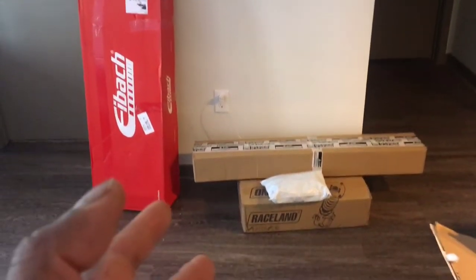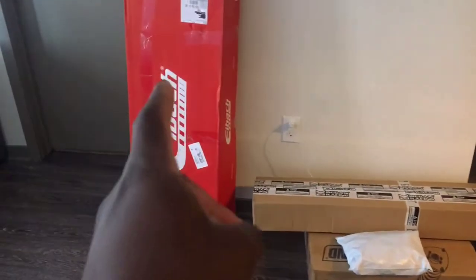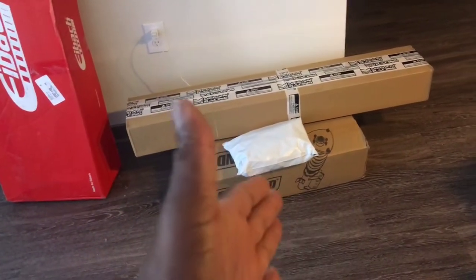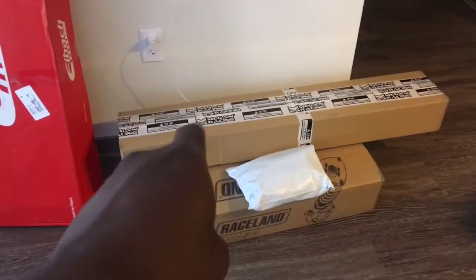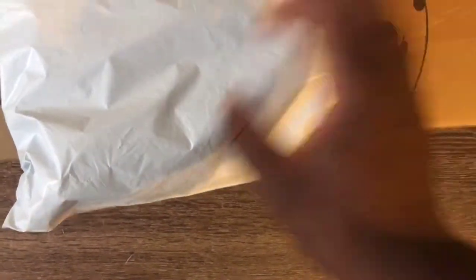You guys can obviously tell by the boxes what they are, except for possibly that one. Got a part from eBay right here. Got a part from Raceland — the picture pretty much gives it away. We got an awesome part from Megan Racing, as well as this bag. What's in this bag is a much-needed part. This is actually from NRG, for their newest line.